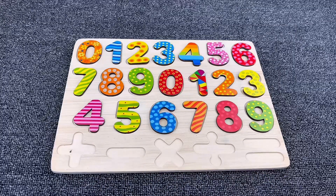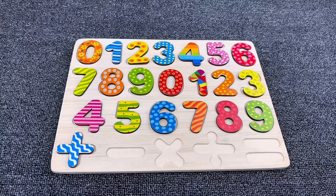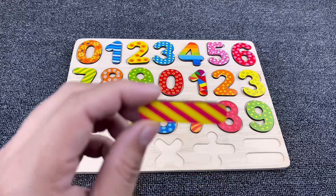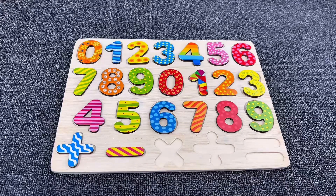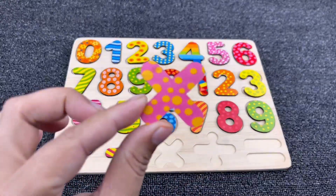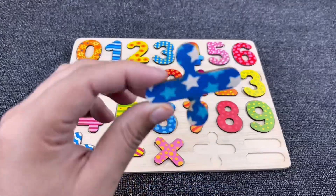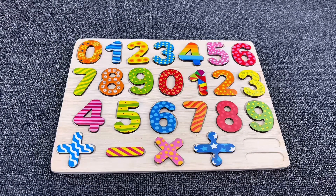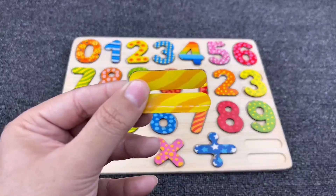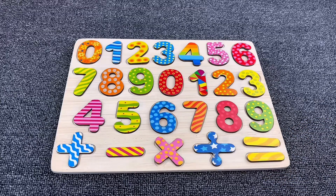Now let's find the signs. Our first sign is the plus sign. Yes, it's the plus sign. And the next one is the minus sign. Next is the multiplication sign. And the next is division. Yes, and the next is the equal sign. Yes, we found it!